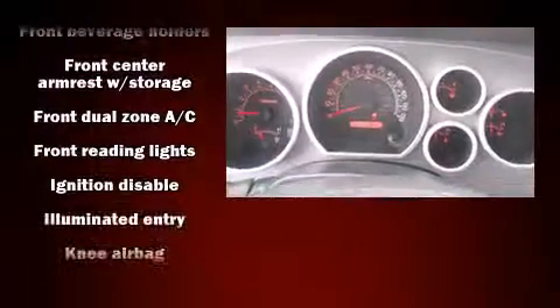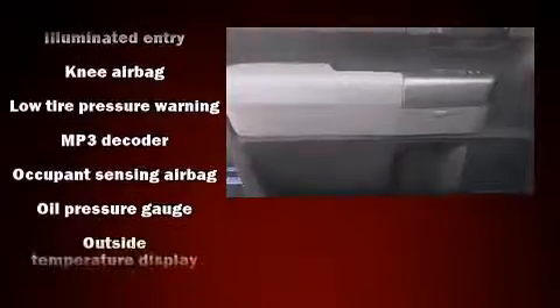Toyota ensures the safety and security of its passengers with equipment such as front-side impact airbags, ignition disabling, and four-wheel disc brakes with ABS.